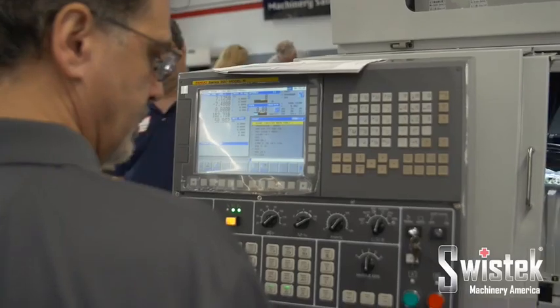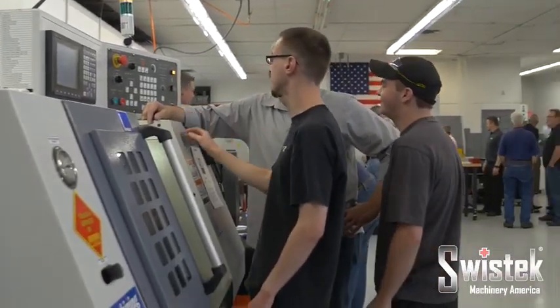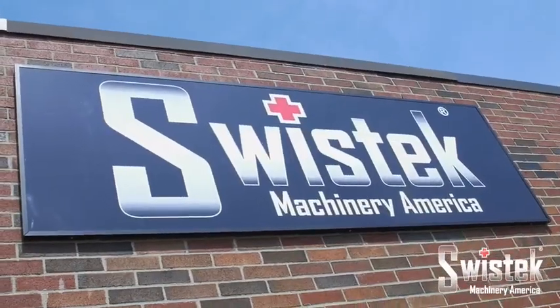SwissTech prides itself on its customer service and its high-quality machines, all in place to serve the manufacturing industry and community, the backbone of the American economy. SwissTech.